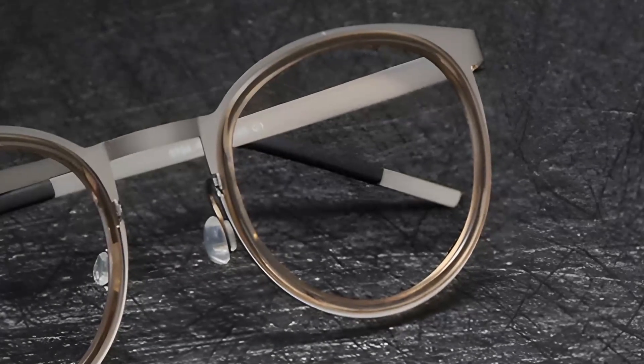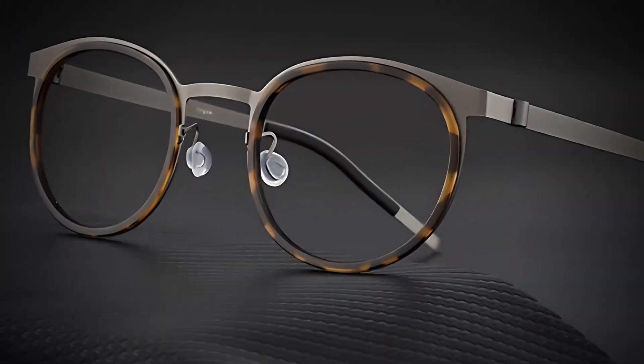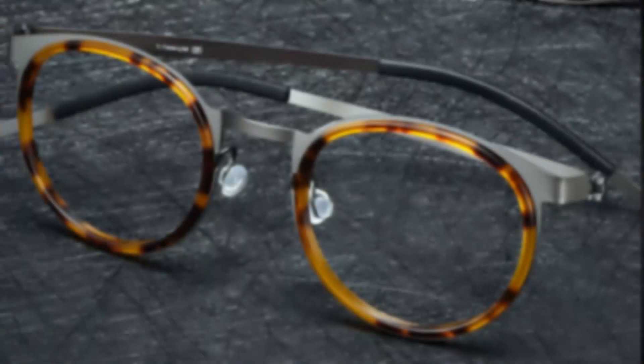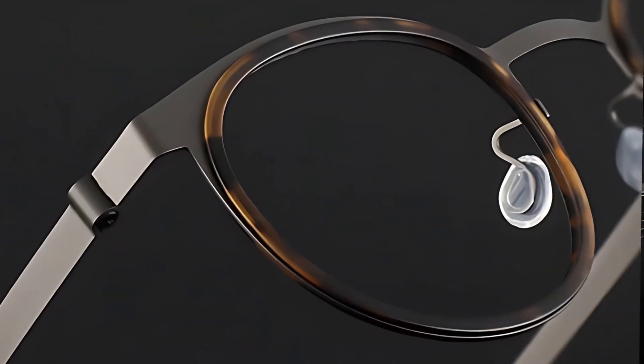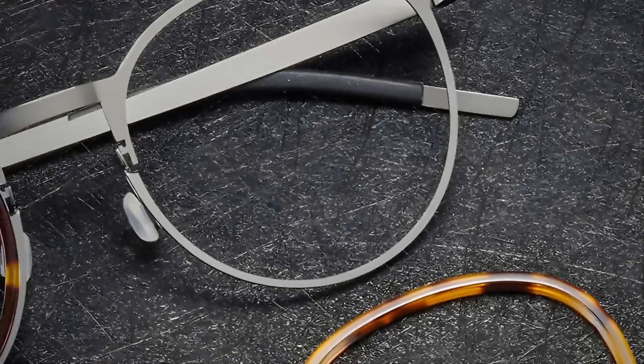Finally, we have the Einse Orbit frames. These round, full-rim glasses weigh just 11 grams — so light you might forget you're even wearing them. With a sleek, screwless design and a perfect blend of titanium and acetate, they deliver style and comfort effortlessly. The minimalist design is perfect for those who appreciate subtle elegance.